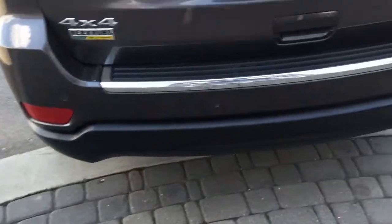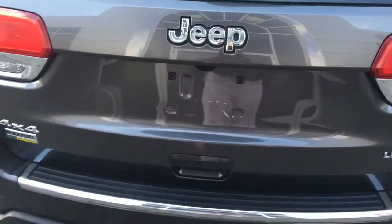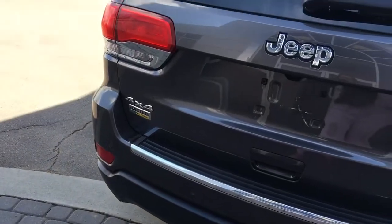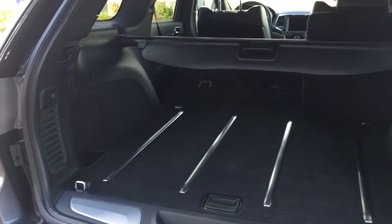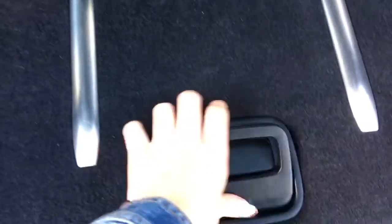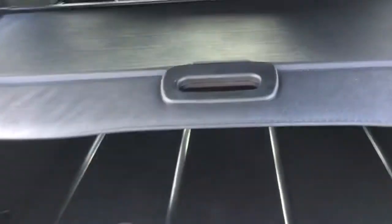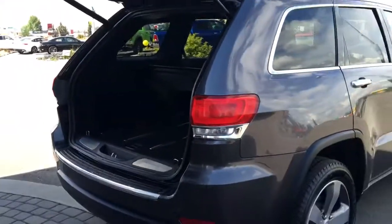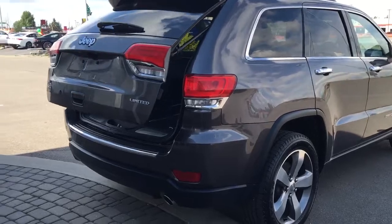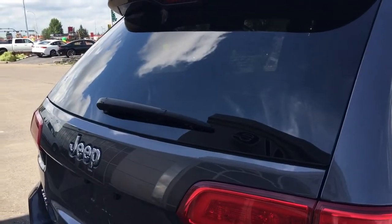Nice chrome badging on the back here, and those are your parking sensors. You can open the back hatch with the key fob just by pushing that button twice. There is also a little button on the bottom of the handle that you can push. The best part — it's powered, so you simply push that button, it alerts you to get out of the way, and it closes all by itself. One of my favorite features ever.